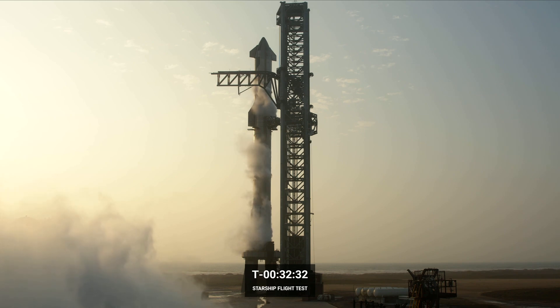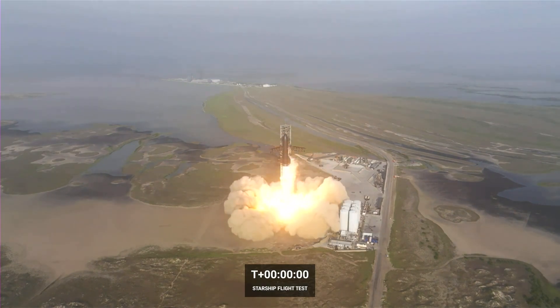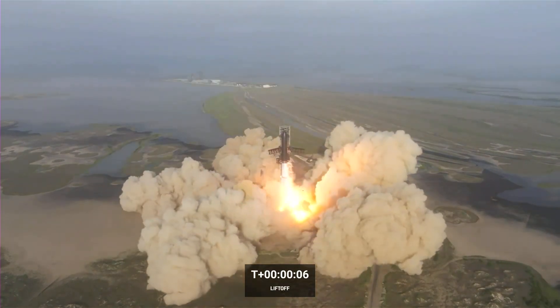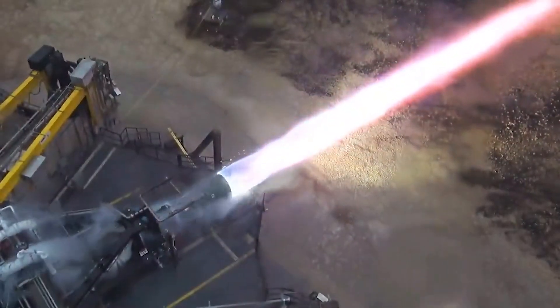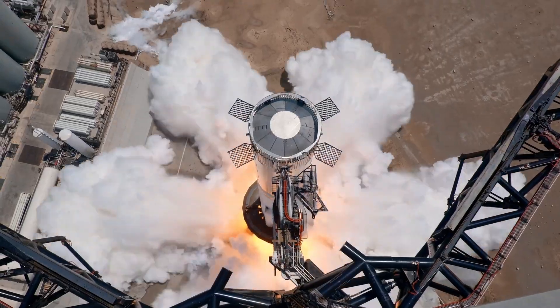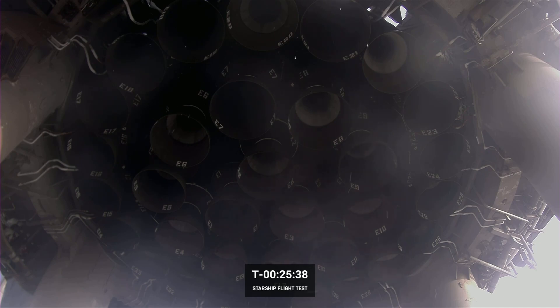Seven months ago, on April 20th, Starship's first orbital test flight unfolded. The ignition of the engines on B-7 unleashed a substantial burst of energy that forcefully descended onto the concrete structure beneath the launch mount, resulting in a spectacle of sparks. The Raptor 2 engines each generated up to 230 tons of thrust, and the concrete blocks on the launch pad proved to be no match for the collective force of over 33 of these engines.